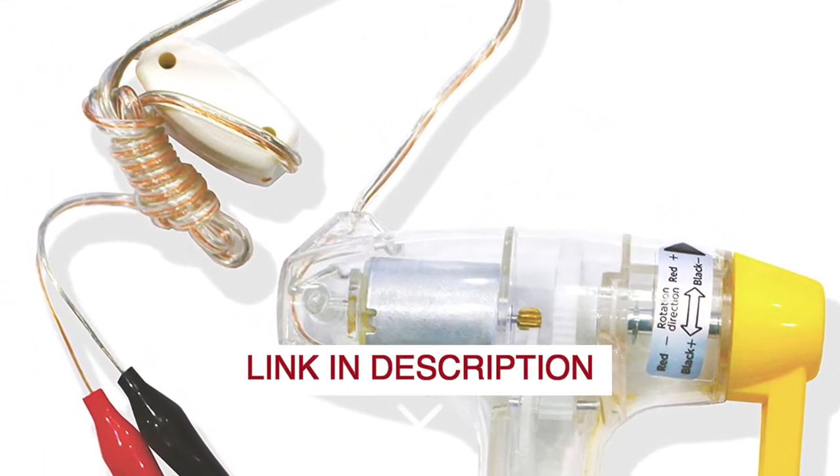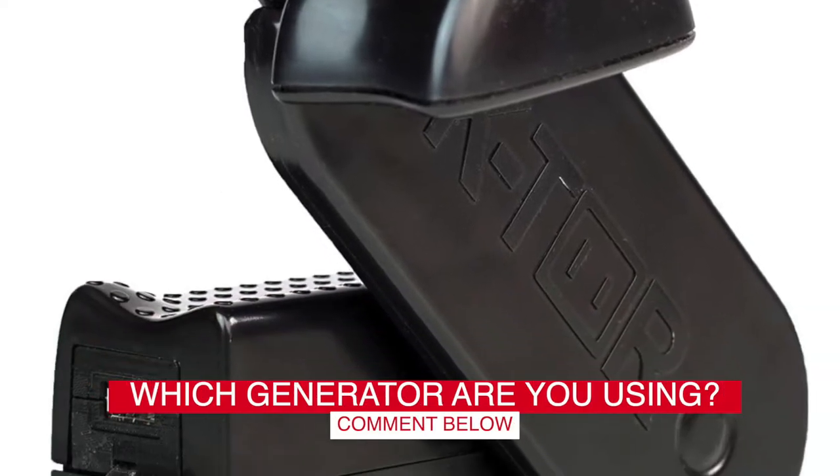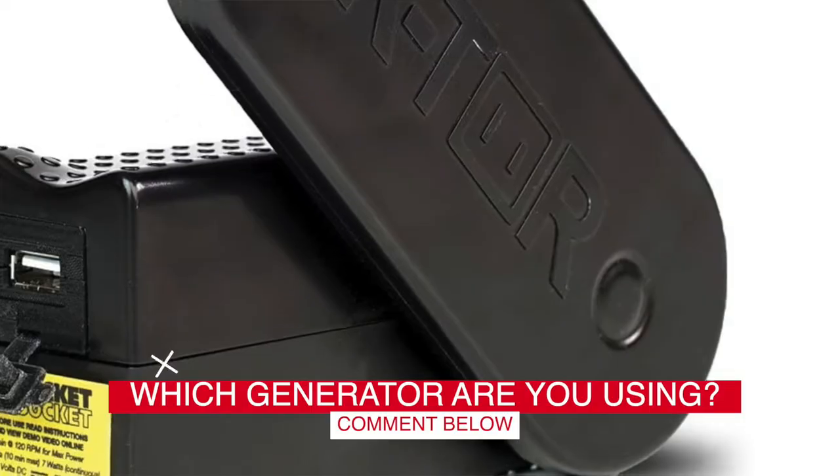Before we start, I have a question for you guys. Which hand crank generator are you using right now, and how do you like it? Let me know in the comments.